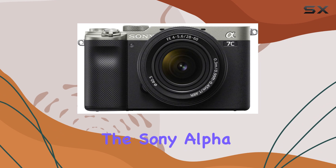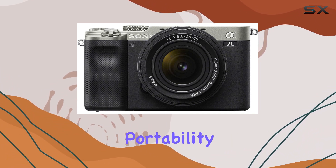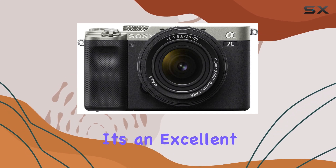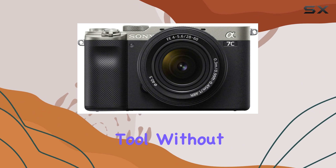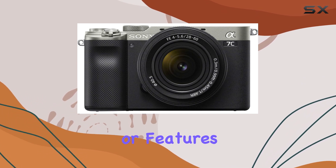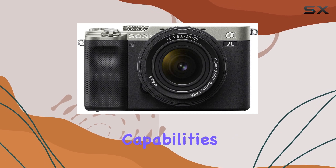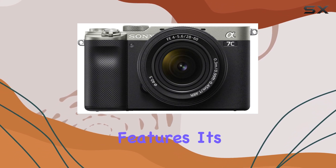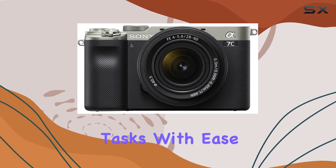Overall, the Sony Alpha 7C is an exceptional camera that strikes a perfect balance between portability and performance. It's an excellent choice for photographers seeking a compact and versatile tool without compromising on image quality or features. With its impressive sensor, autofocus capabilities, and video recording features, it's a camera that can handle a wide range of photography and videography tasks with ease.